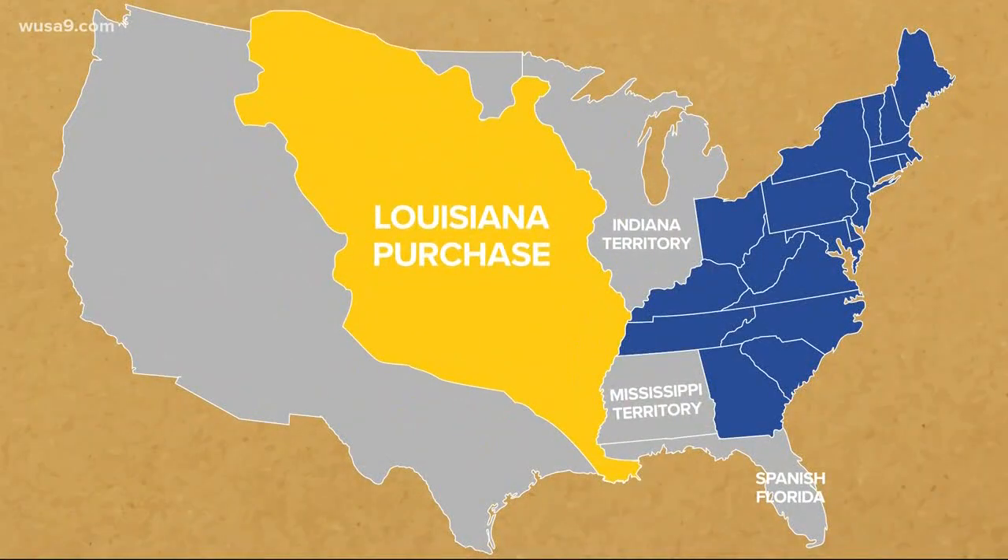In the end, the Louisiana Purchase doubled the size of the Young Republic. And most definitely led to the rapid demise of the Native Americans on this continent. But that's history — you take the good with the horribly tragic.